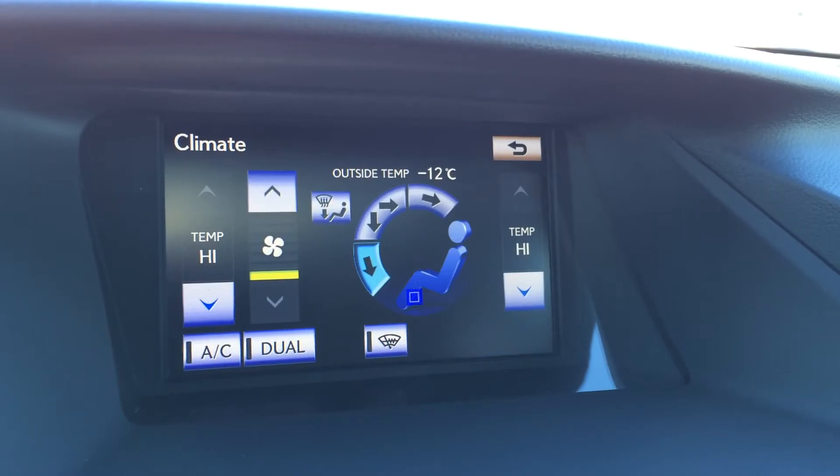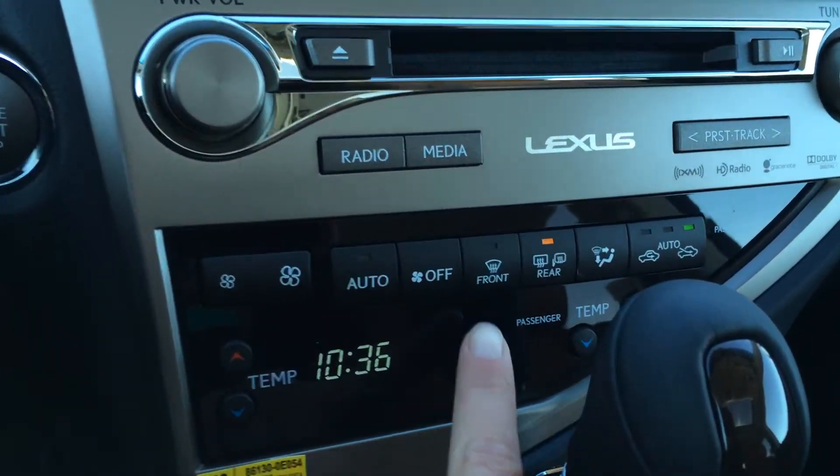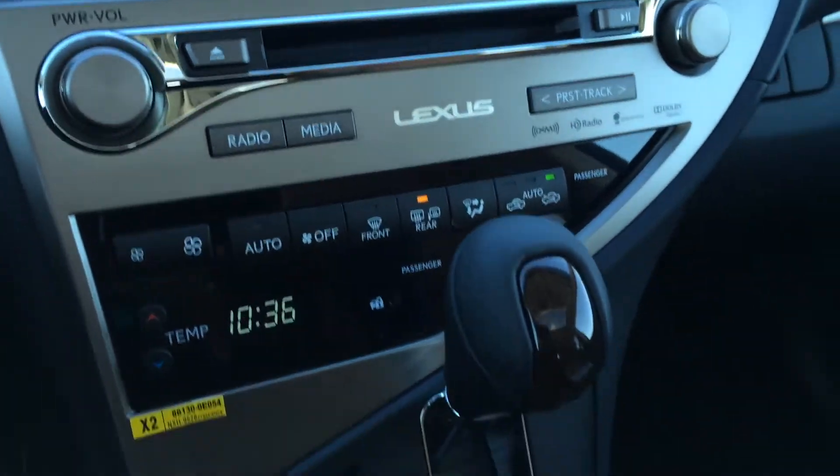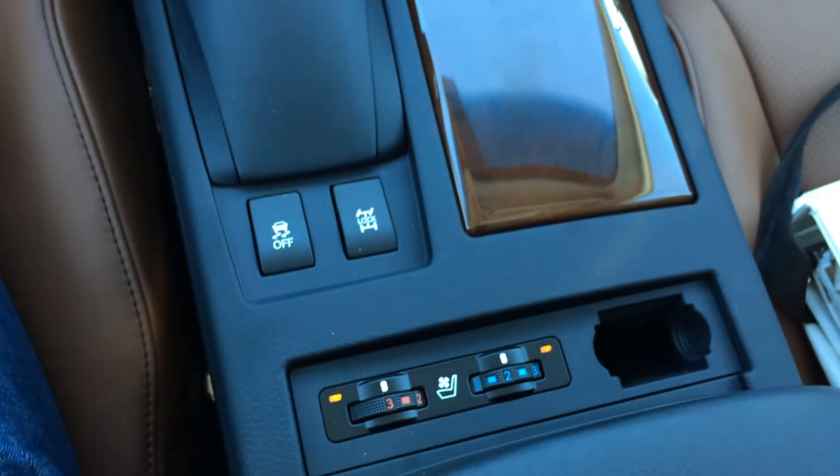You can control your climate from here or down below. You have dual zone AC, front and rear defrost, and the side mirrors are heated. Leather and wood shift knob. Traction control off switch. Heated and ventilated front seats with three settings.